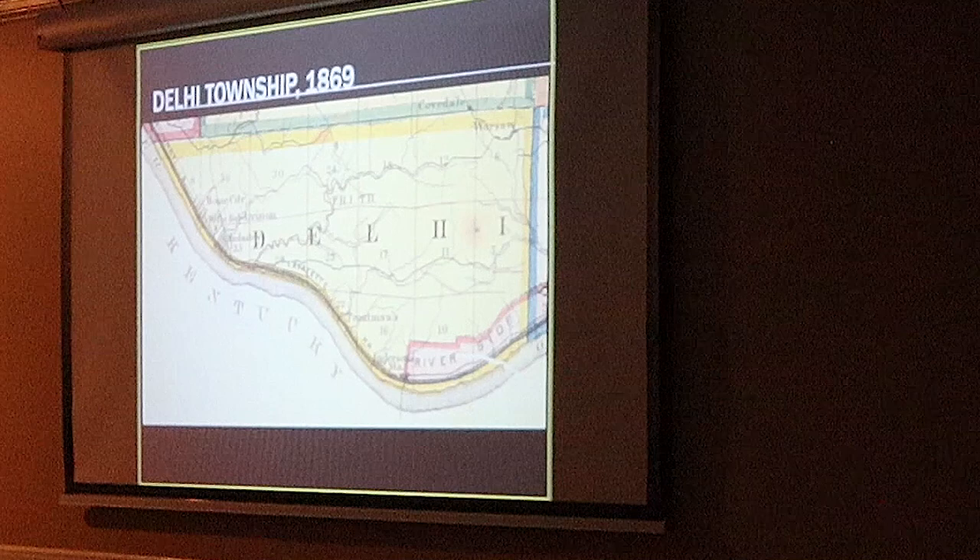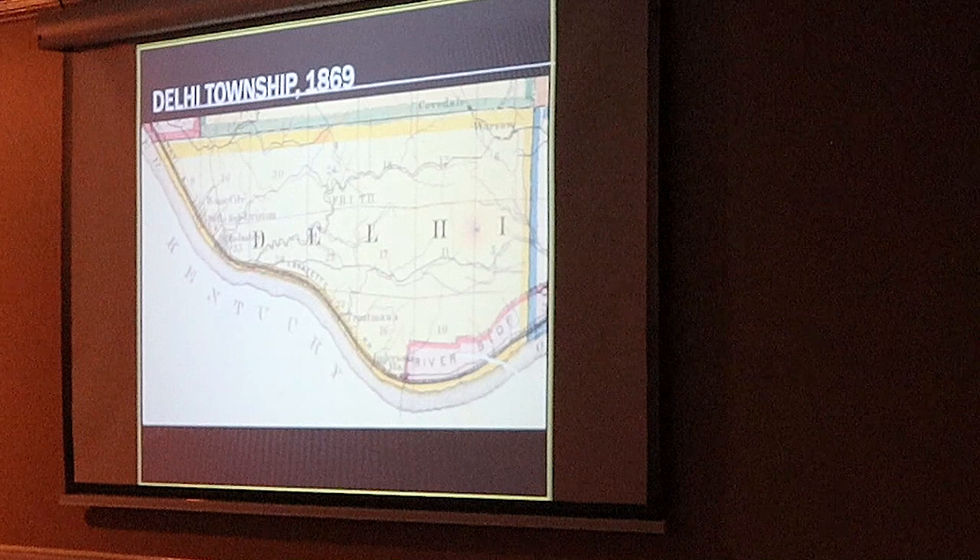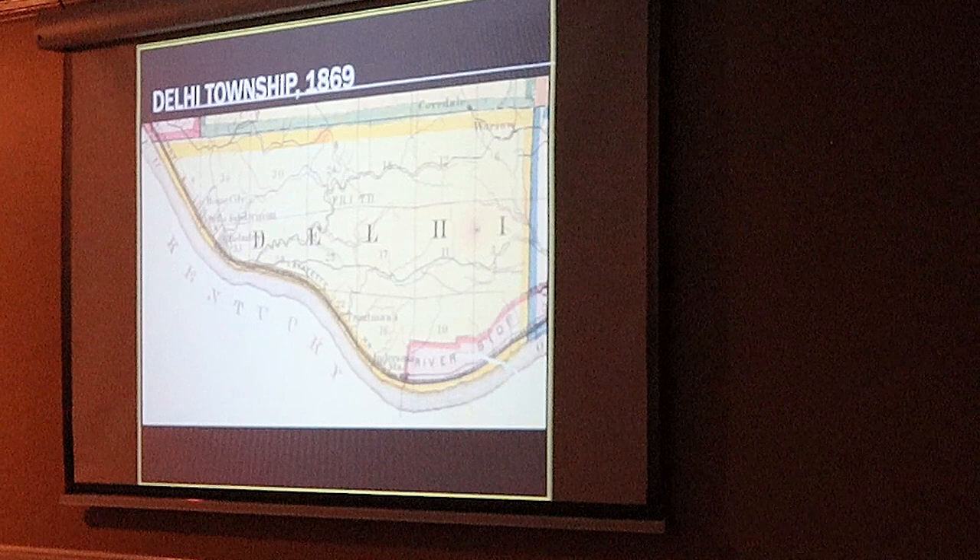This is an 1869 map — one of my favorite maps that we have. It's not the earliest map of Delhi, but I think it's one of the better ones. This one shows Delhi Township before it got eaten up by annexations.